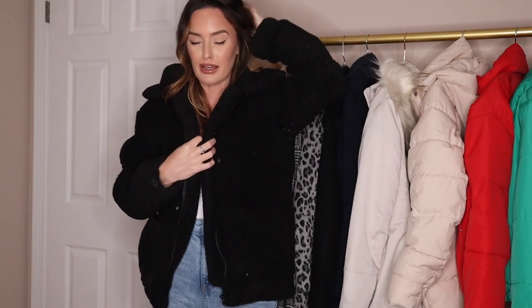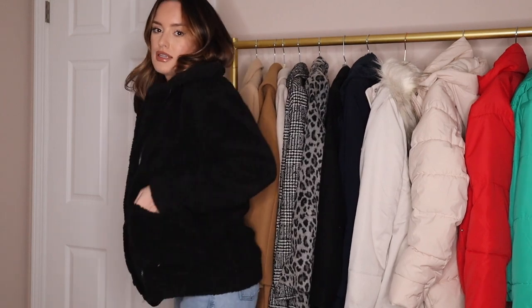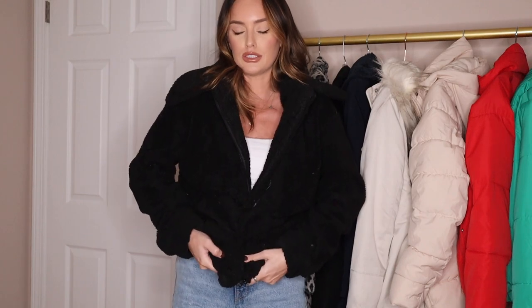Next up is a black cropped Sherpa coat that I actually picked up from Amazon. Amazon is a great place to get coats and this one is super comfy. I would say it is more of a casual version — this would be my going out to brunch jacket, my running errands jacket. It would not be my going to work or date night coat because it's just so casual. There's no structure and it doesn't really hit anywhere special to give you a better shape.